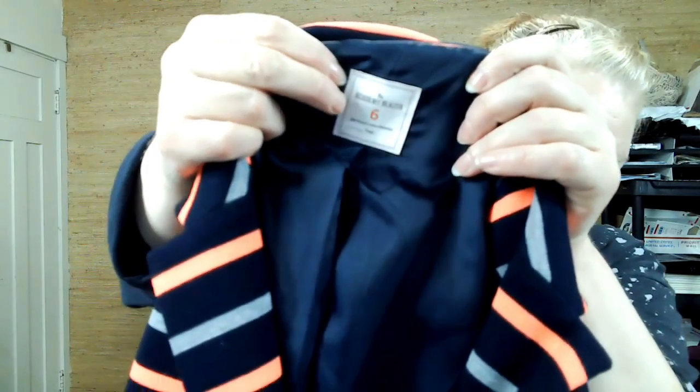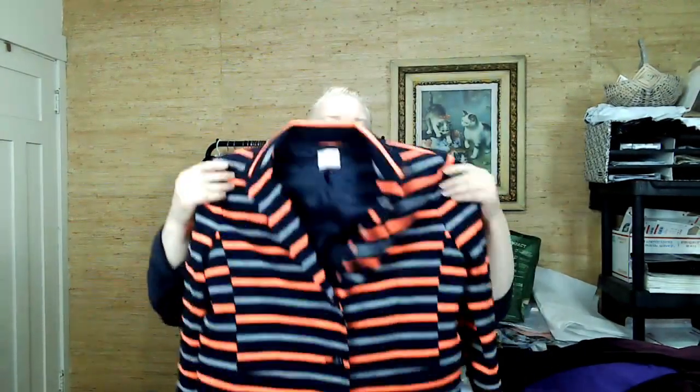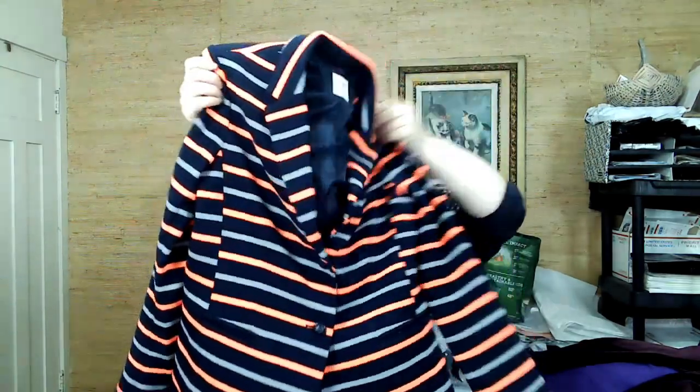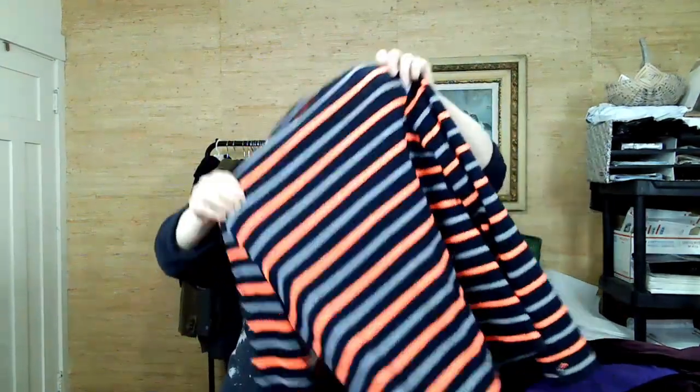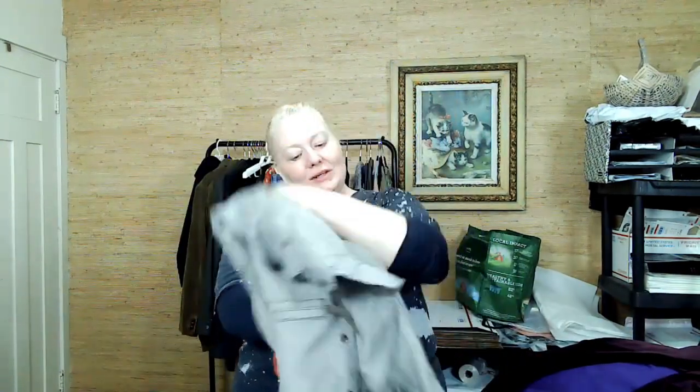This is Gap — the Academy blazer, striped, size 6. I thought it was a fun, loud blazer. Gap — I think I didn't give it enough credit.